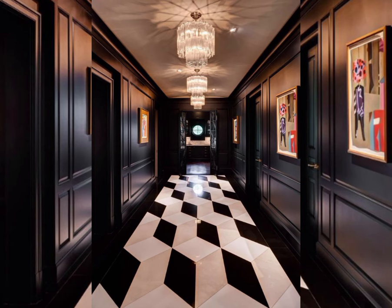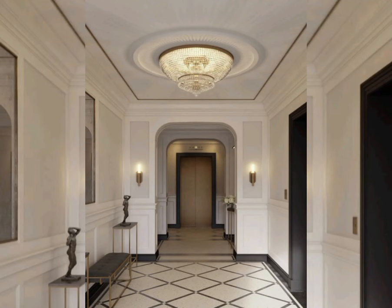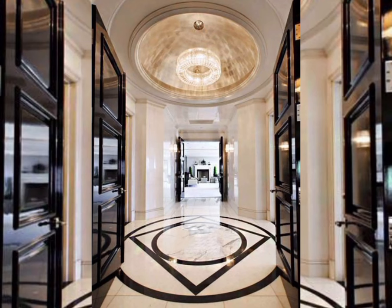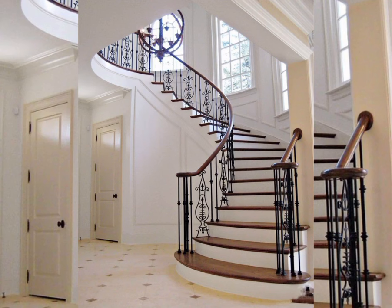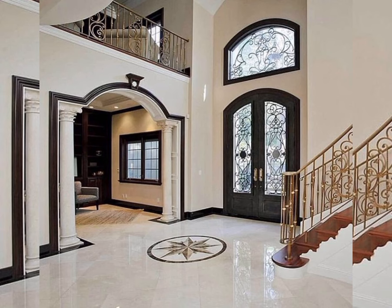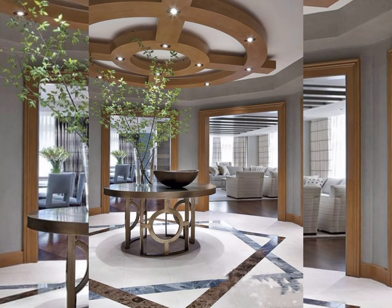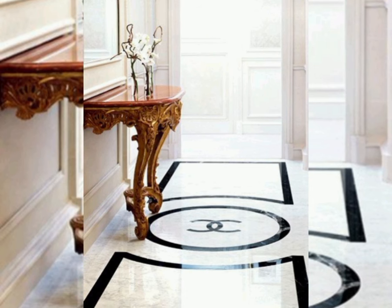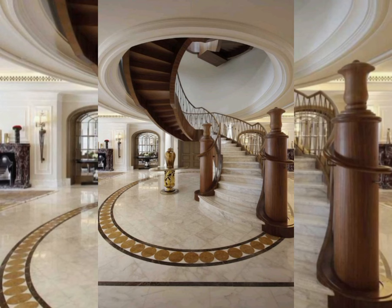Your entryway is the first and last room both you and your guests see, so creating a memorable and inspirational space is key. Whether you have a grand foyer or a no-frills mood room, entryway designs should reflect your home's overall style and personality. Consider functionality as well as aesthetics to achieve a stylish, organized entry space that's sure to wow visitors.